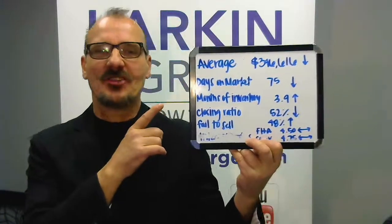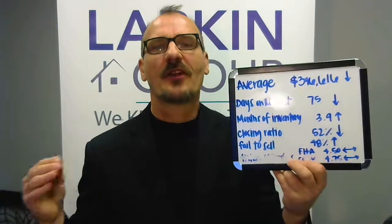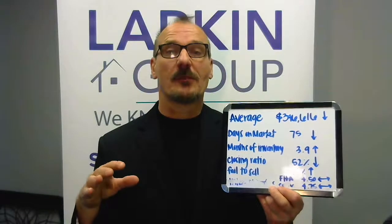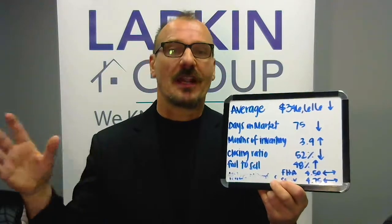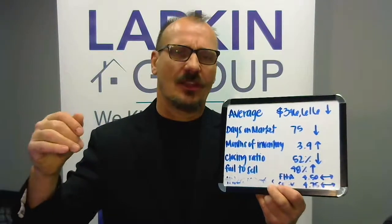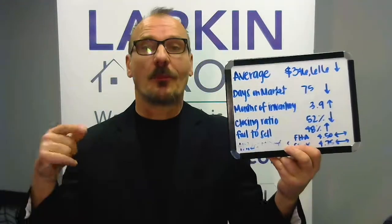I'm gonna pull out my handy dandy chart here so you can see what I'm going through. Last month our average sales price was $346,616. That's actually down a little bit from the month before, and that doesn't mean our market's crashing or falling — that just means the average over the last 30 days was that. Last month it was in the $350 range, this month it was a little bit lower. I would imagine as the spring market gears up we'll see that number go back up.